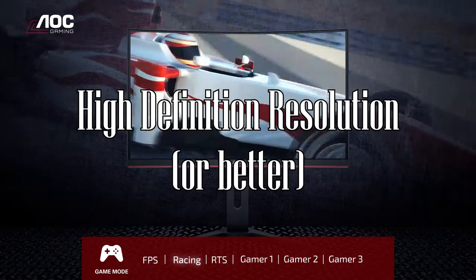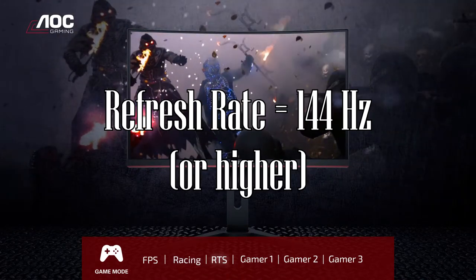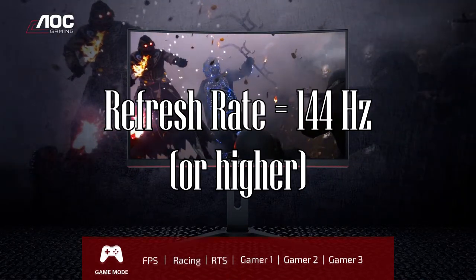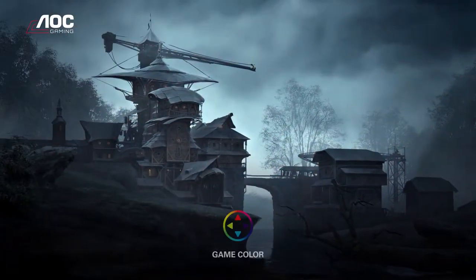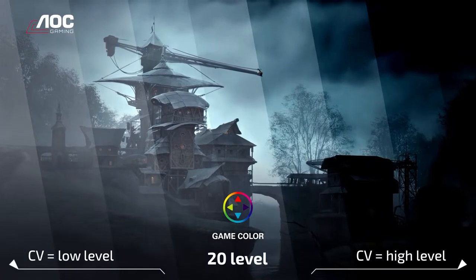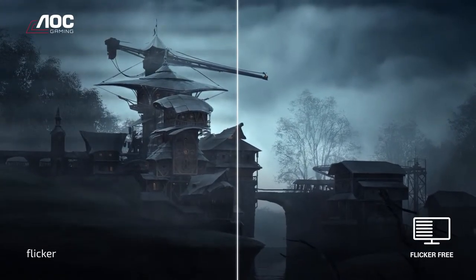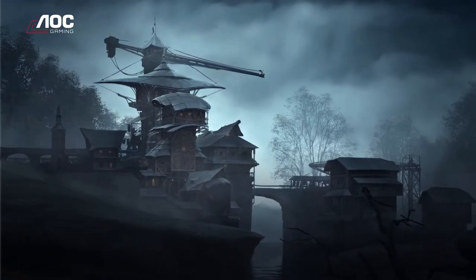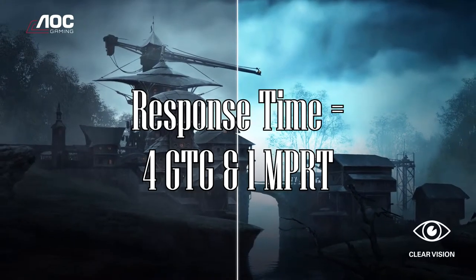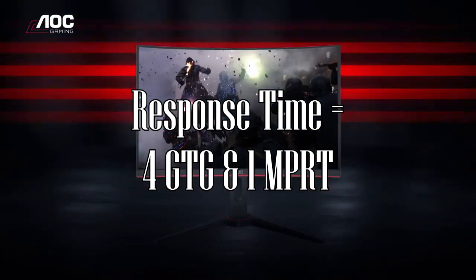It has a high definition resolution of 1920x1080 and a refresh rate of 144Hz. When you get a gaming monitor, you want to make sure it has a refresh rate of 144Hz or higher, and a fast response time. The C27G1 has a 4ms GTG response time and 1ms MPRT response time.